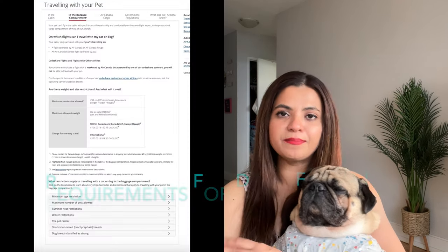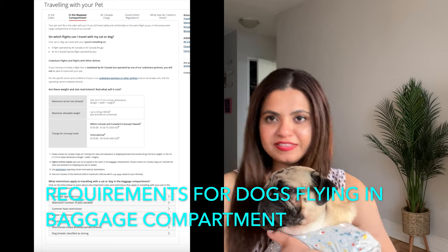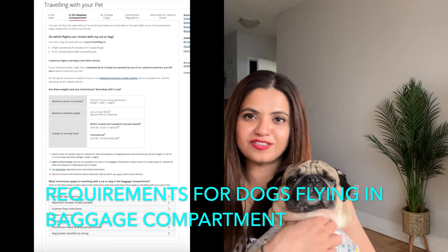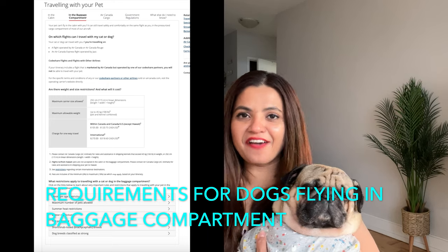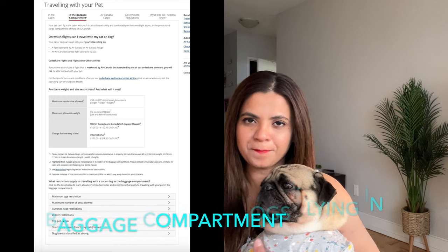Once you've gone through the requirements, you'll understand whether your dog can fly in-cabin with you or, if he's a bigger breed, whether he might have to fly in cargo. I'll be discussing flying in-cabin in detail as I have first-hand experience. Even if you have a bigger breed planning to fly in cargo, the process is almost the same. When booking the ticket, ensure that you book the aisle seat because pets are only allowed to be carried in-cabin with an aisle seat — you cannot carry a pet in the window or middle seat.